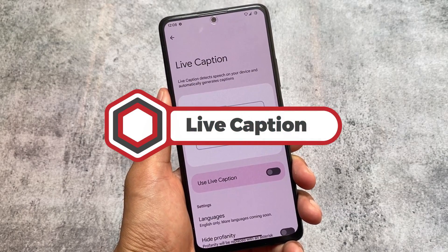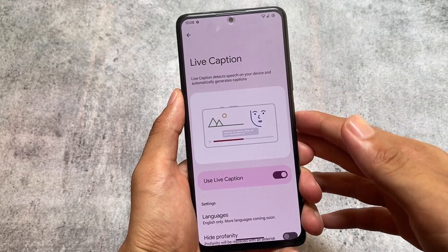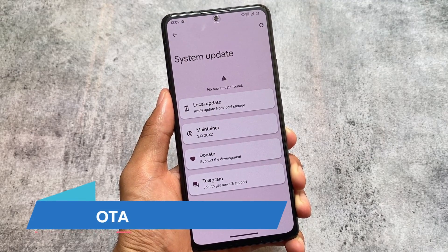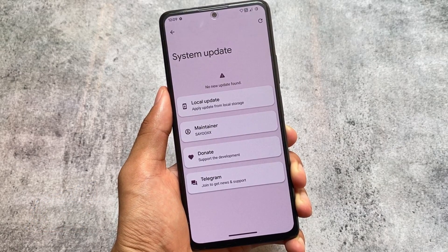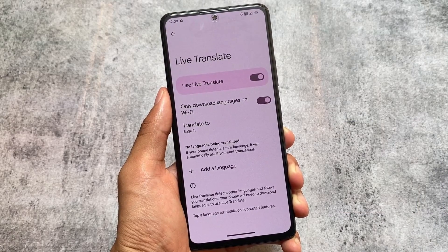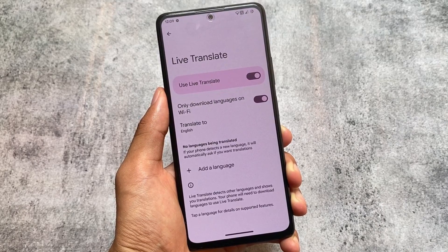Since it has all the Pixel features, Live Caption is also present — it detects speech on the device and automatically generates captions. You don't need any modules for this, and it's a feature a lot of users rely on. OTA updates are also present, though I personally recommend clean flashing a custom ROM instead. Lastly, Live Translate is also available if you need that.